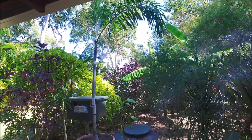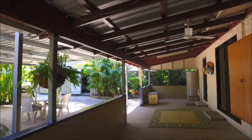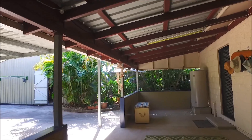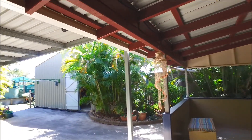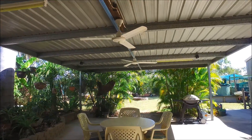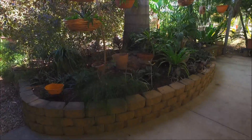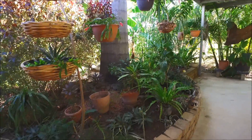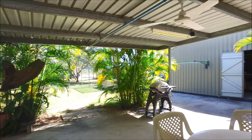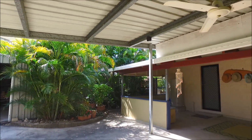This entertainment area actually stretches out further — there's an additional 7.7 by 6 meter addition with ceiling fans. The current owners spend most of their time out here, it's just so lovely surrounded by beautiful lush gardens. It's very private because of the sheds and the foliage — it's a little paradise.